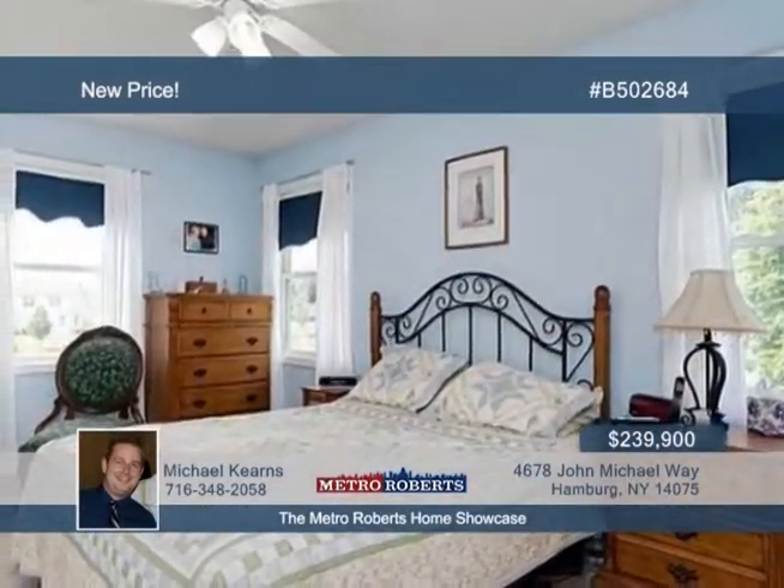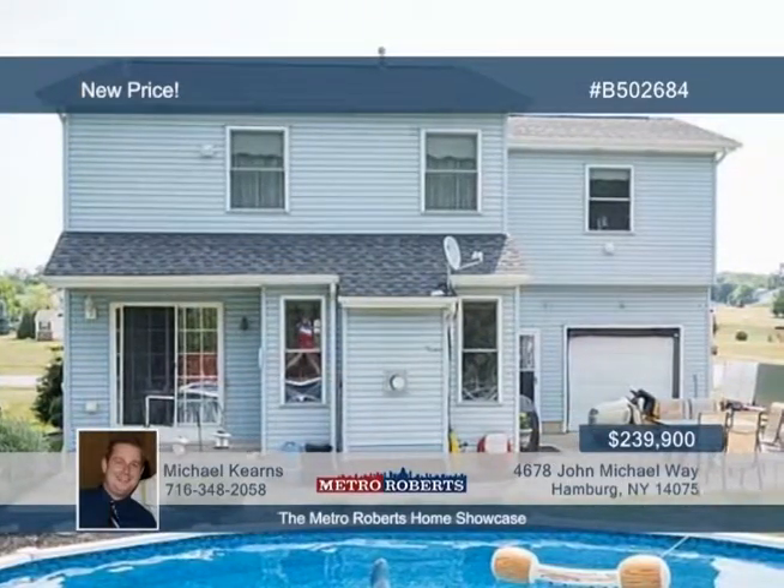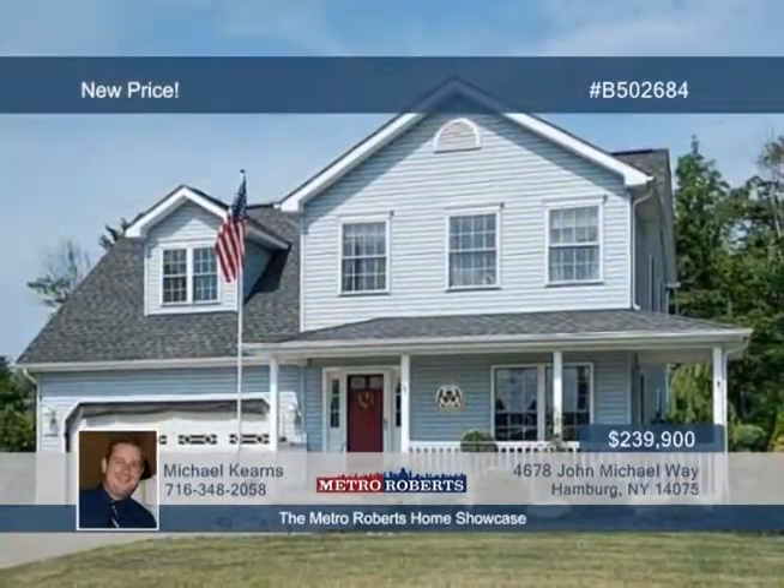Other features include a spacious covered front porch, above-ground pool, shed with electrical, and a bonus upstairs that could make a nice office or guest bedroom. Take a tour of this home when you call Michael Kearns today.